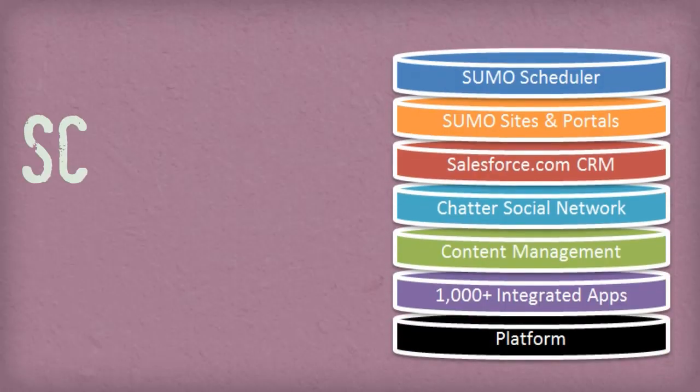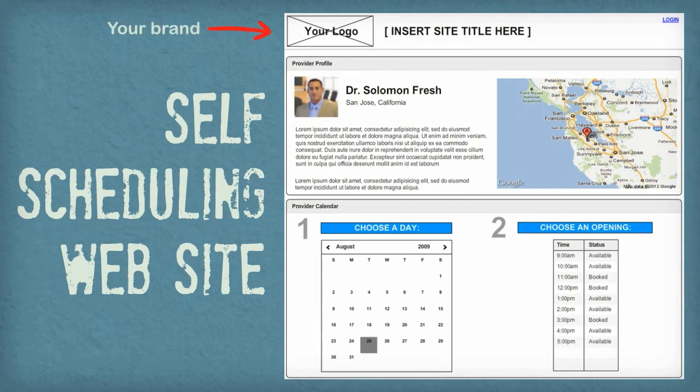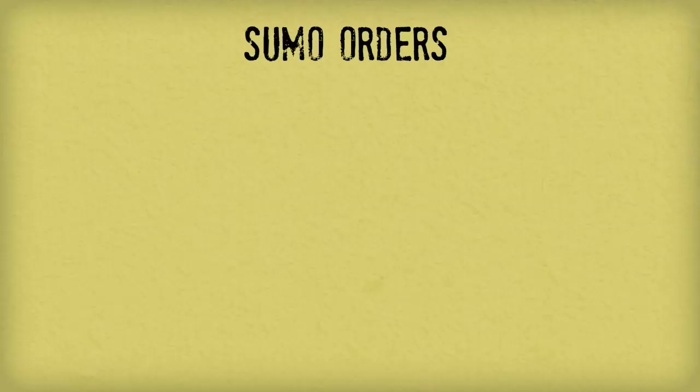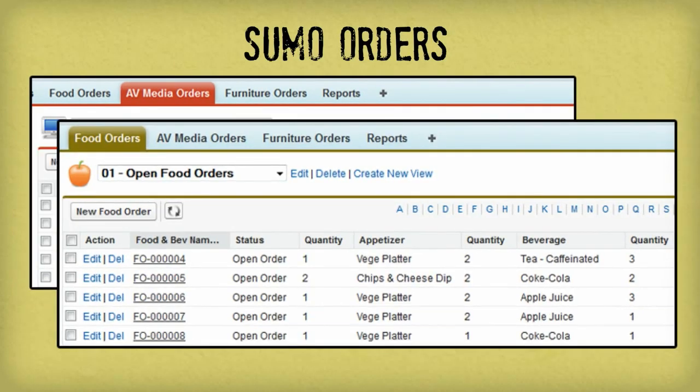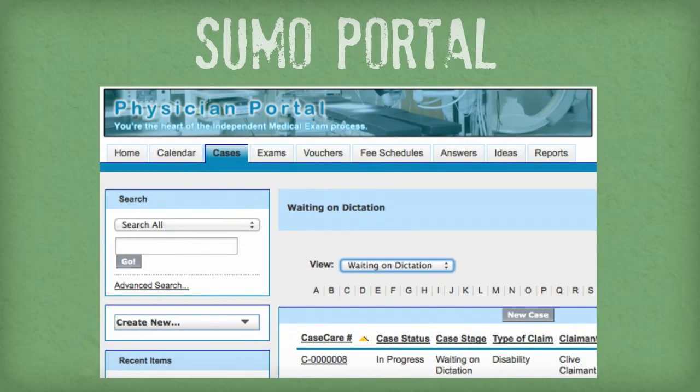And that's just the beginning. With our scheduling platform, the possibilities are endless. You can extend Sumo with a self-scheduling website. You can implement Sumo Orders to manage orders for resources, equipment, food catering, and more. You can implement Sumo Portal to manage third parties in a secure online environment.